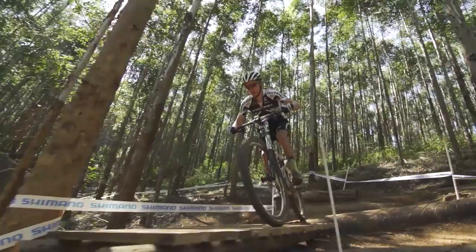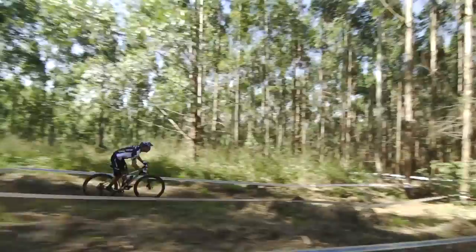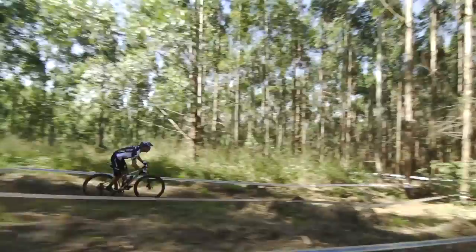Wooden features like this used to only be found in bike parks and now they are a part of almost every cross country track, and it's guile. This is one of the parallel sections — it's going down for about 20 seconds. It's a lot of fun but choose your line smart.